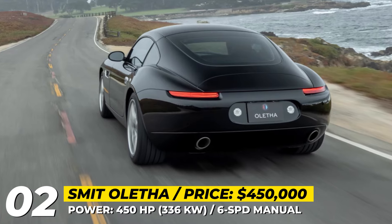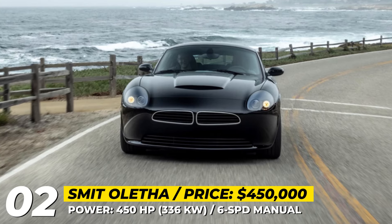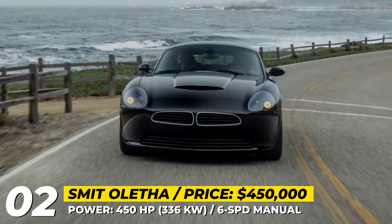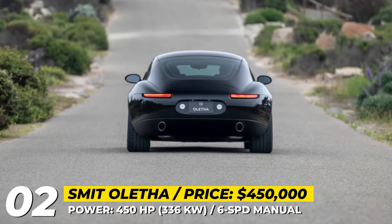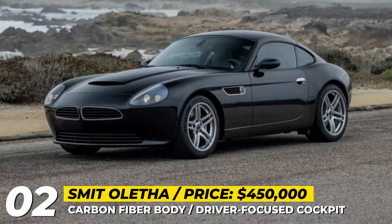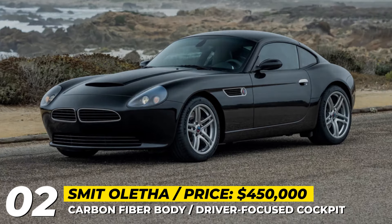Exterior-wise, this is undoubtedly a Z8 with the body fully crafted out of carbon fiber. The model gets a reshaped kidney grille, shaved bumpers, a new hood scoop and forged motor block wheels. The latter are fitted with AP Racing brakes and are wrapped in Michelin Pilot Sport 4S tires.